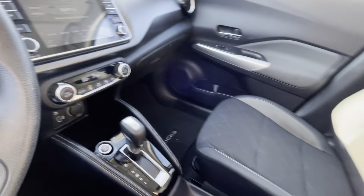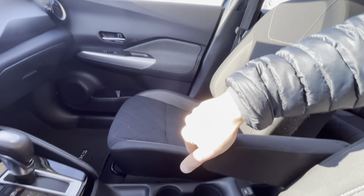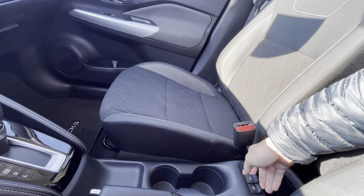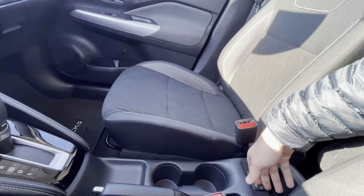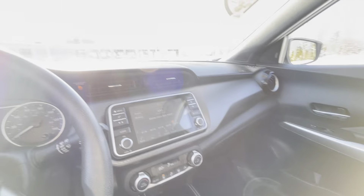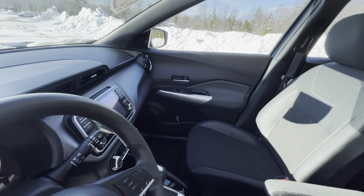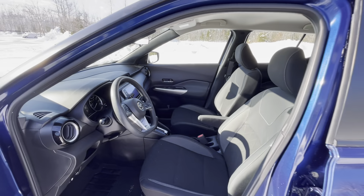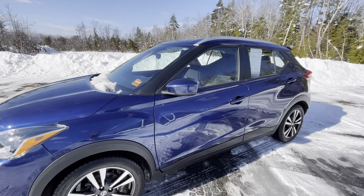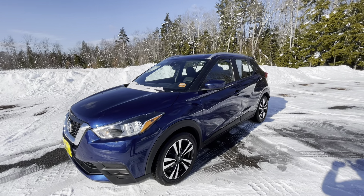The driver does get a nice armrest with more USB charge ports, so both front and rear passengers can use them, along with cup holders and storage bins. This Nissan Kicks is in very great shape and is certified here at Bill Dodge in Saco, Maine. Any questions on this or anything else on the lot, please use my information down below. My name is Frank — thank you for watching.